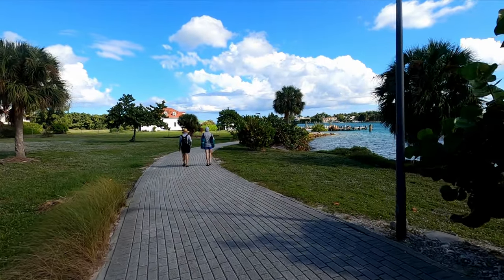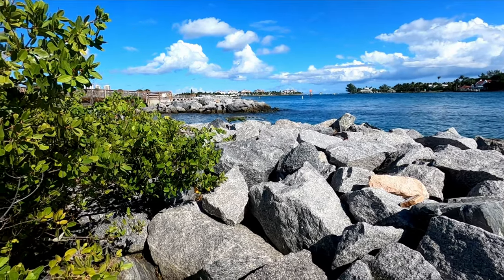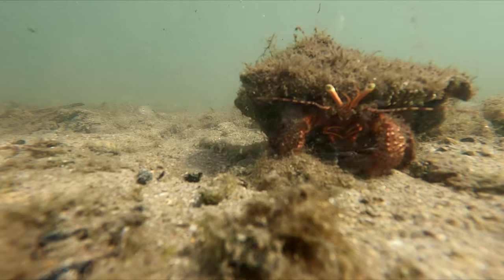Peanut Island is definitely worth a stop for anyone visiting West Palm. There used to be a bunker for JFK on this island that's currently being renovated for tours. There's a great abundance of life above and below the water to enjoy at Peanut as well.